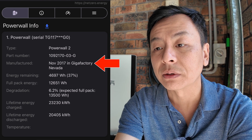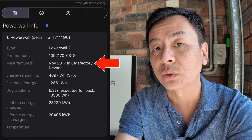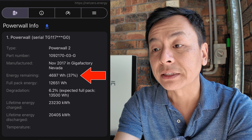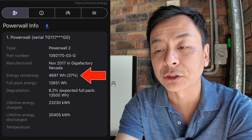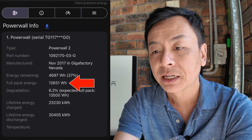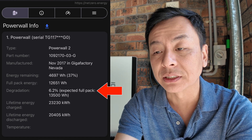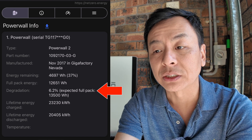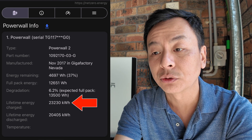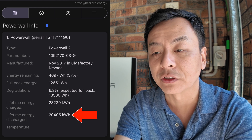My Powerwall 2 was manufactured in November 2017 at Gigafactory Nevada — it's now almost seven years old, as it's August 2024. Energy remaining: 37% at the time of this snapshot. Full pack energy: 12,651 watt hours. Degradation: 6.2%, with the expected full pack when new being 13,500 watt hours, so it's lost 6.2% in almost seven years. Lifetime energy charged: 23,230 kilowatt hours. Lifetime energy discharged: 20,405 kilowatt hours.